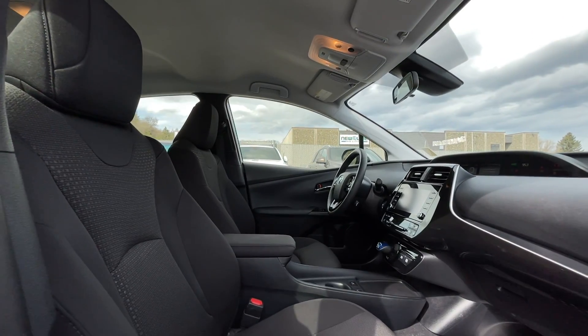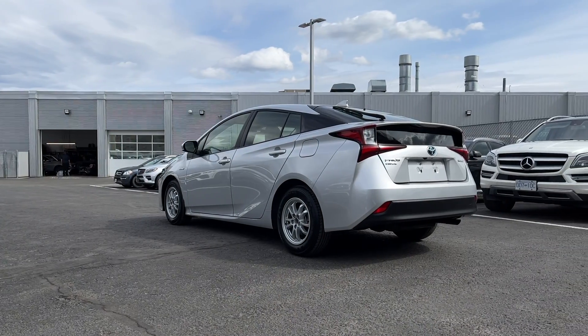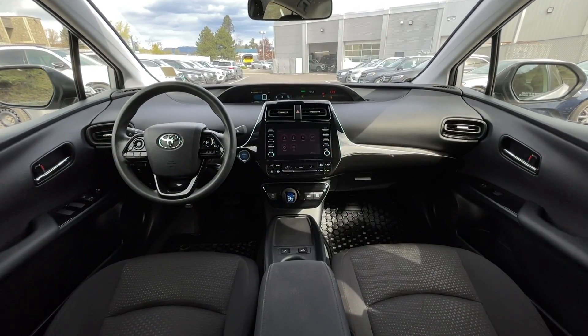If you have any more questions on this Prius, check out the first link in the description, or feel free to visit us here at Mercedes-Benz Kamloops where our product experts will be more than happy to answer any of your questions. My name is Jeremy, have a great day!